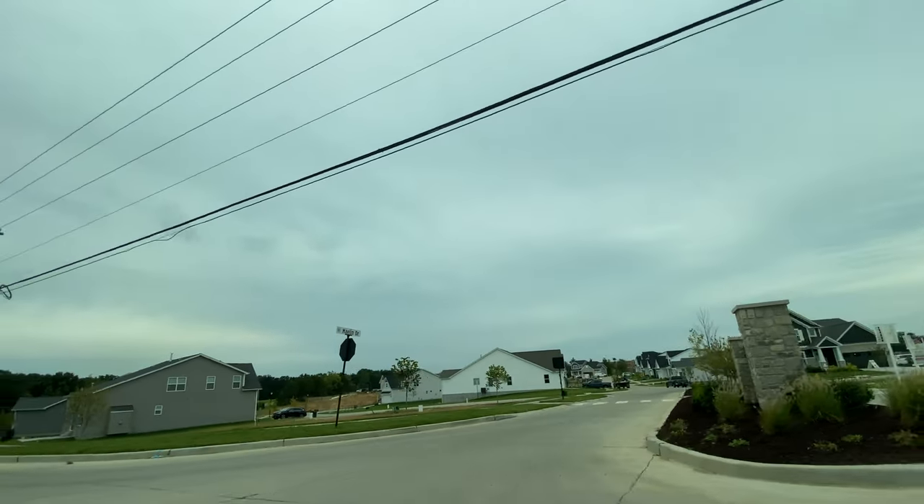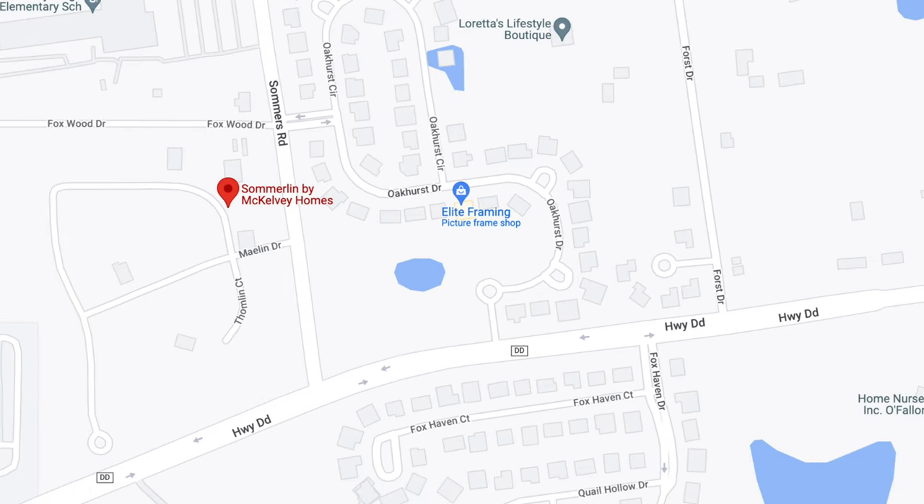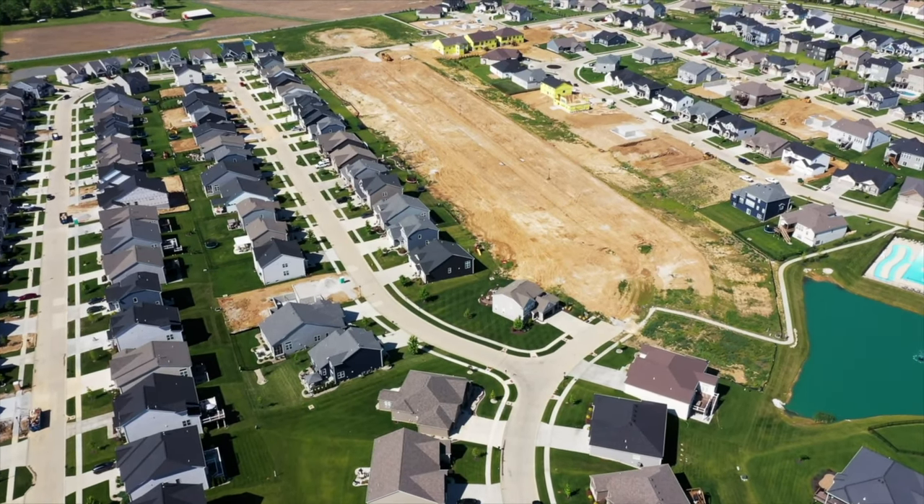Summerlin is really central in O'Fallon — right at the corner of Highway Double D and Summer's Road, in the middle of a bunch of other new development. If you've heard of Caledonia, Windgate Oaks, Amberley, Wesley, or Shady Creek, those are all brand new developments right in the same area. Caledonia is by far the biggest — it's huge and still under construction right now.